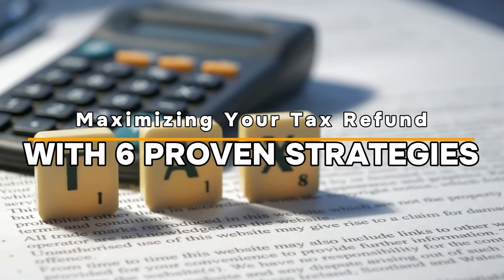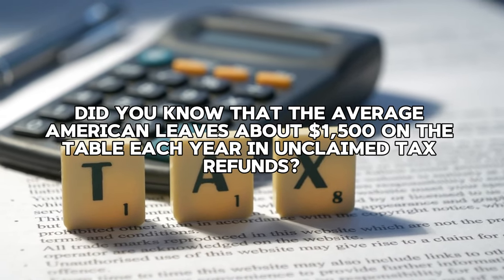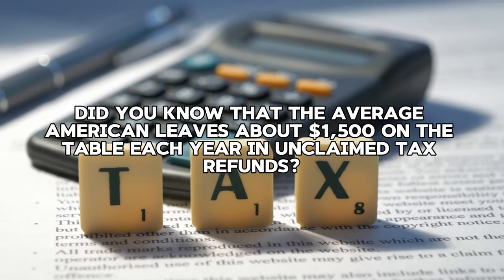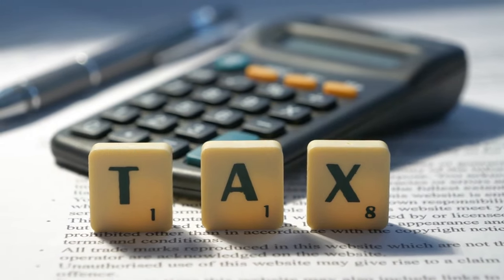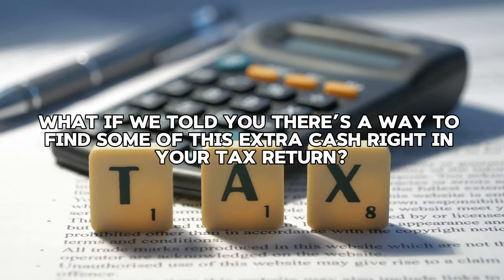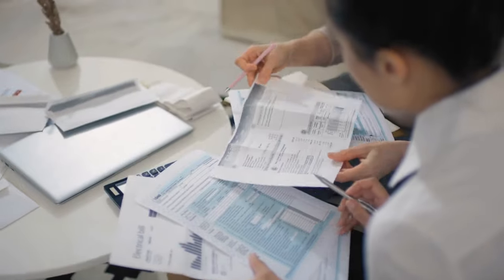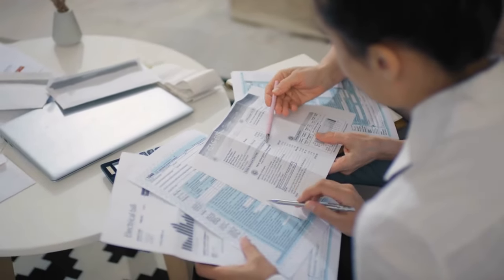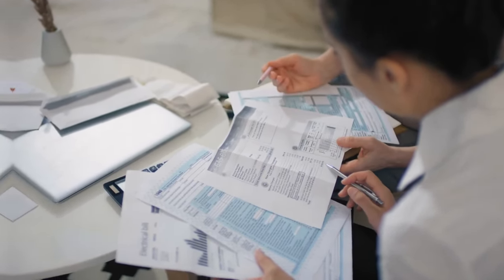Maximizing Your Tax Refund With 6 Proven Strategies. Do you know that the average American leaves about $1,500 on the table each year in unclaimed tax refunds? That's a lot of money! What if we told you that there's a way to find some of this extra cash right in your tax return? In today's video, we're talking about the mystery of tax refunds and show you how to squeeze every last cent out of them.